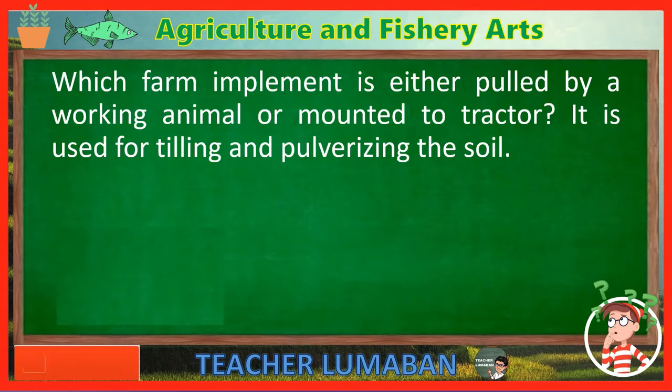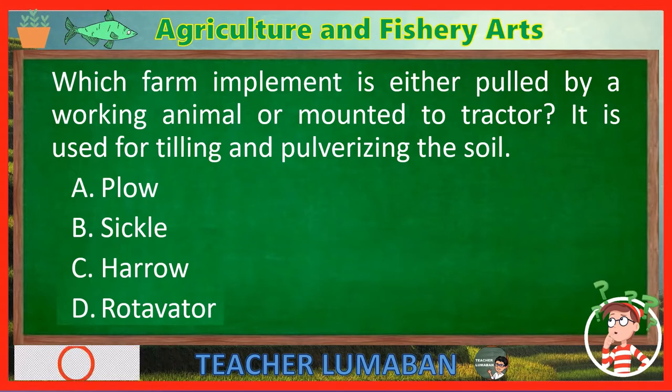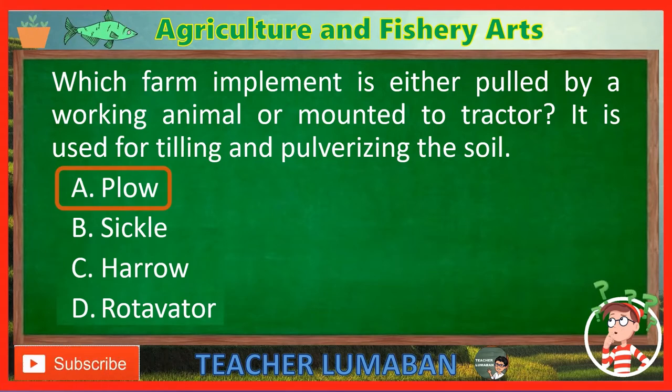Which farm implement is either pulled by a working animal or mounted to a tractor? It is used for tilling and pulverizing the soil. Letter A: Plow. Letter B: Sickle. Letter C: Harrow. Letter D: Rotavator. The correct answer is Letter A — Plow. The plow is a farm implement that is either pulled by a working animal or mounted to a tractor, used for tilling and pulverizing the soil.